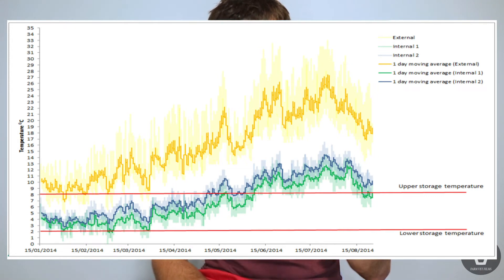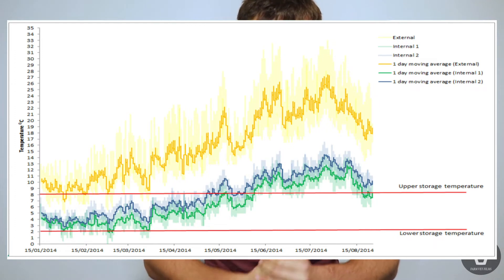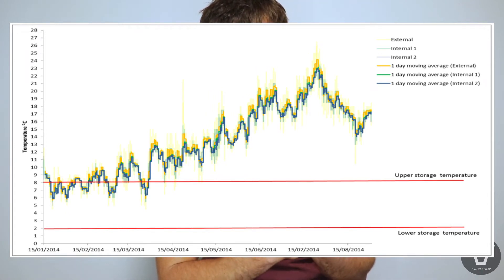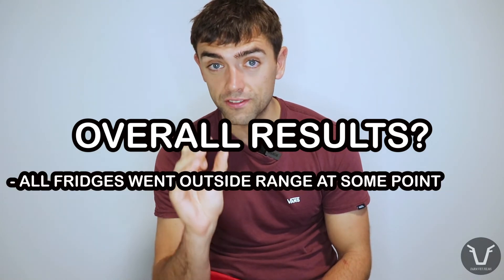The fourth fridge coped reasonably well up until about May, then as the ambient temperature rises beyond a certain point it just gets overwhelmed and stays pretty much above 8°C. And as for the fifth fridge — wow. All three temperature loggers pretty much match the ambient temperature. This really isn't a fridge; it's a cupboard.